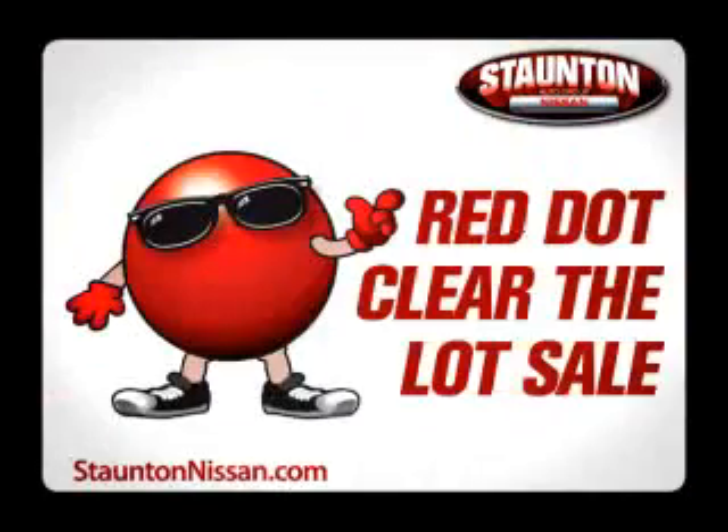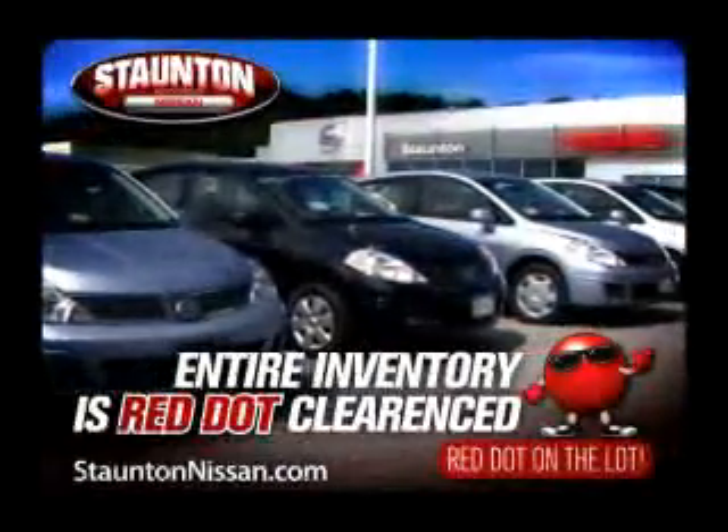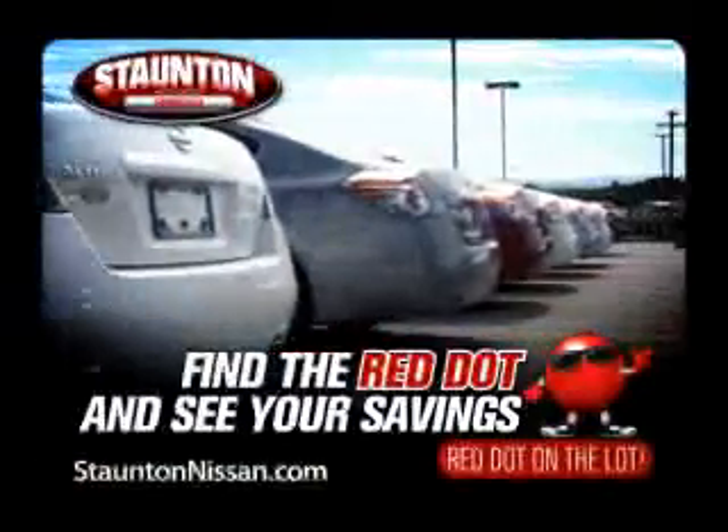It's Stanton Nissan's Red Dot Clear the Lot Sale. With our entire inventory, Red Dot Clearance. Find the Red Dot and see your savings.